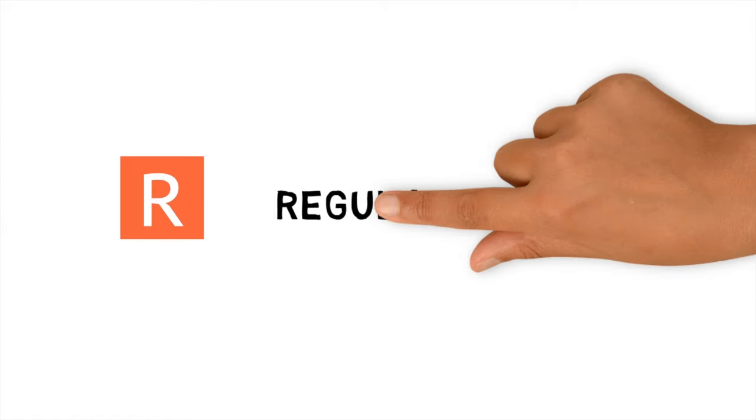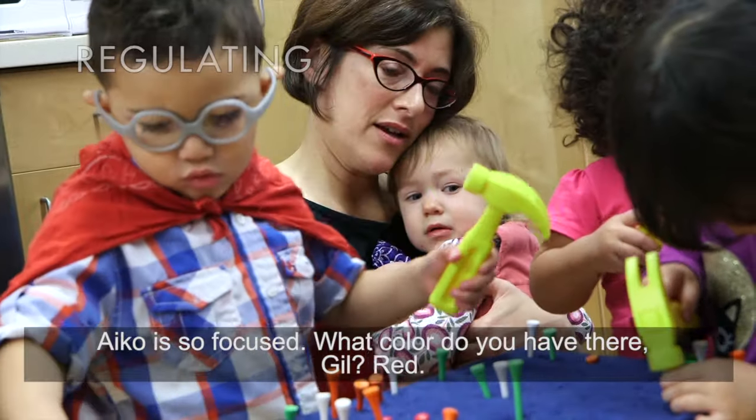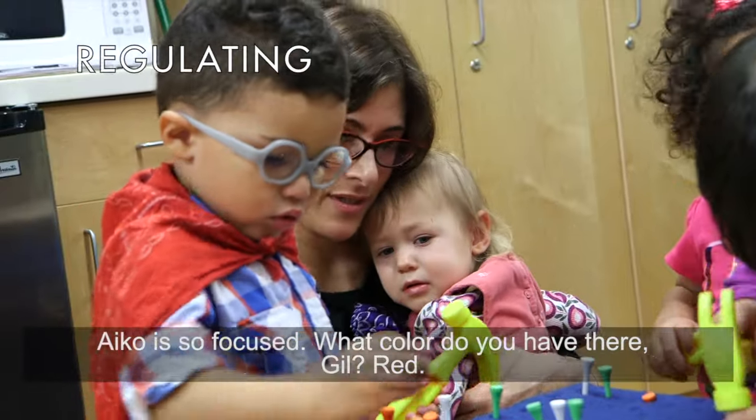Finally, the teacher uses a number of different regulation strategies to help Ella feel less nervous and more comfortable having visitors in the classroom. Notice how she redirects Ella's attention to her classmates, uses a calm tone of voice, and holds and rocks her as she sings.